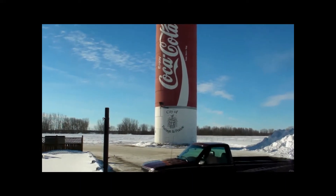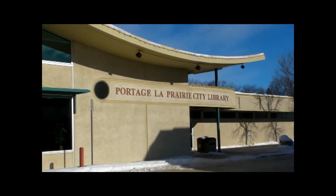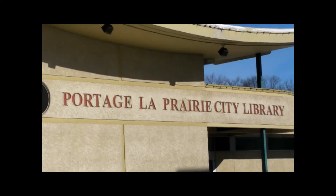They have the world's largest Coke can. That's what everyone told me when I said I'd be moving to Portage. I haven't been here long, but I've already learned that Portage has much more to offer than a giant can of pop.